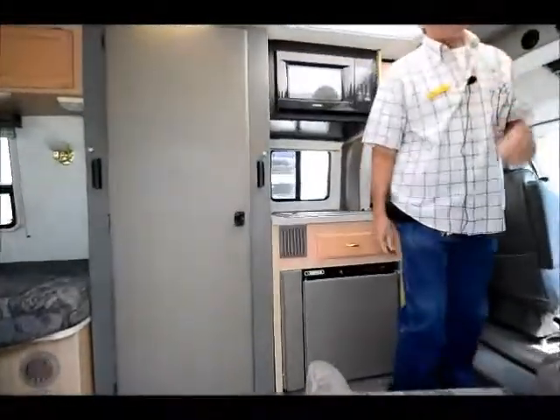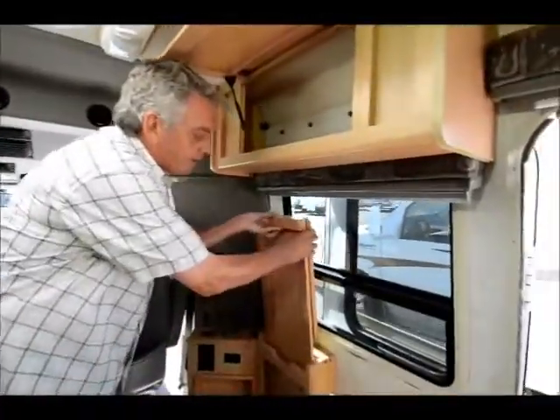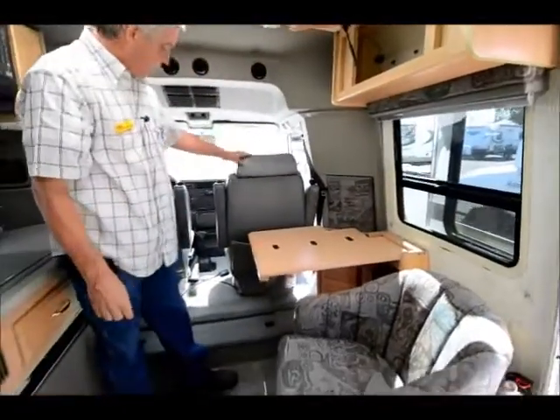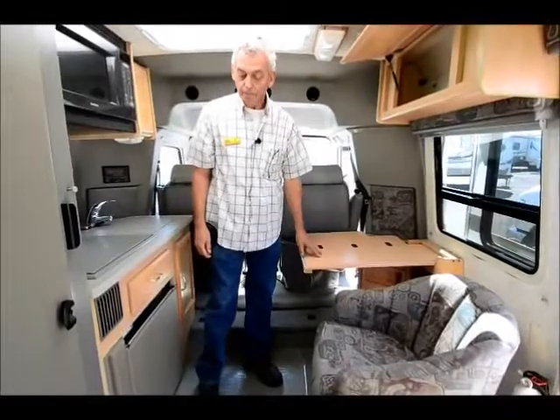It's very well appointed, it's all hardwood interior. This is all maple cabinetry. It has a very convenient computer desk. This chair swivels and this chair will come around so you can use your computer there or you could dine here.